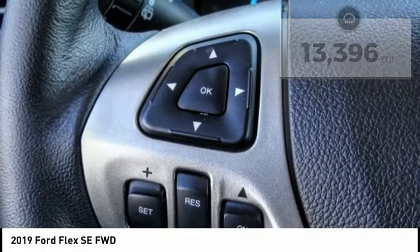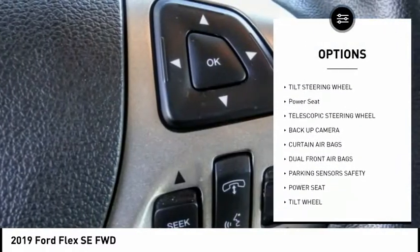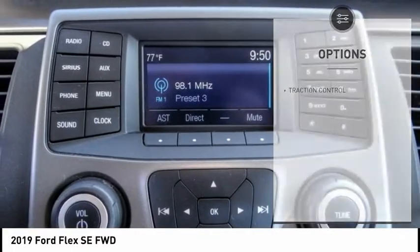Here are some of this vehicle's great options: traction control, backup camera, security system, dual front airbags, tilt steering wheel, power seat, telescopic steering wheel.